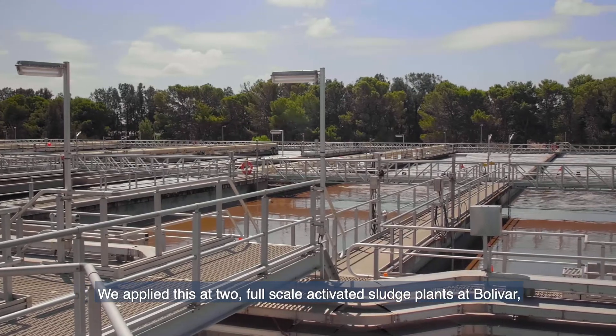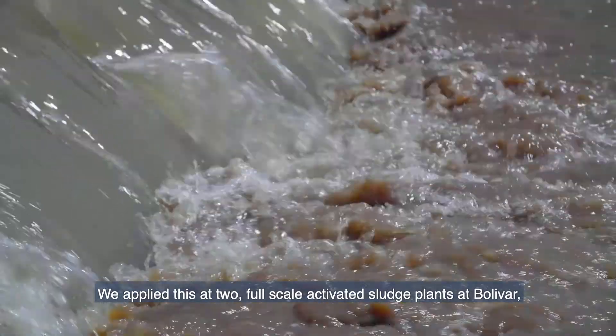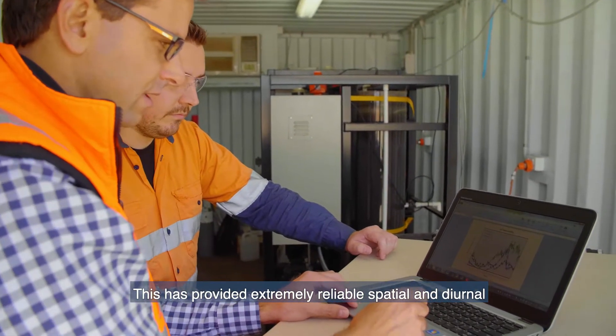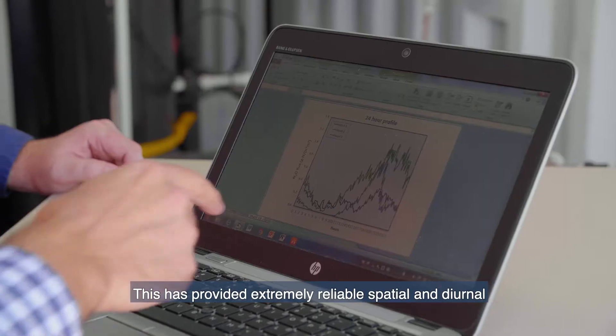We applied this at two full-scale activated sludge plants at Bolivar, South Australia's largest wastewater treatment plant. This has provided extremely reliable spatial and diurnal emissions data.